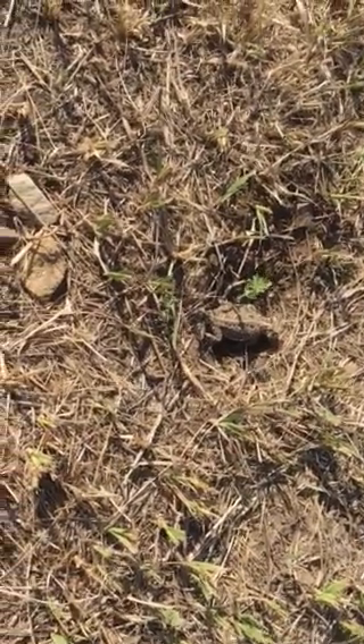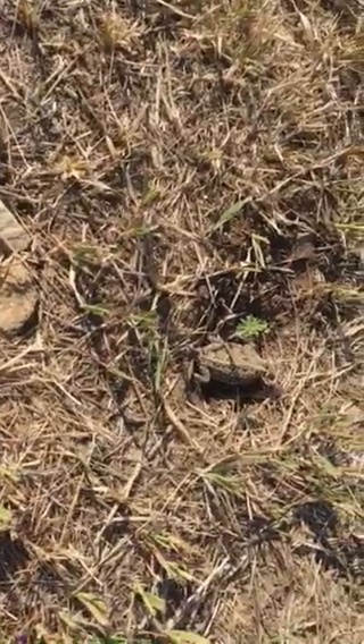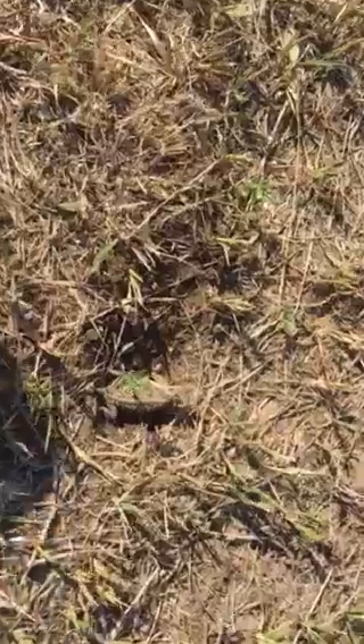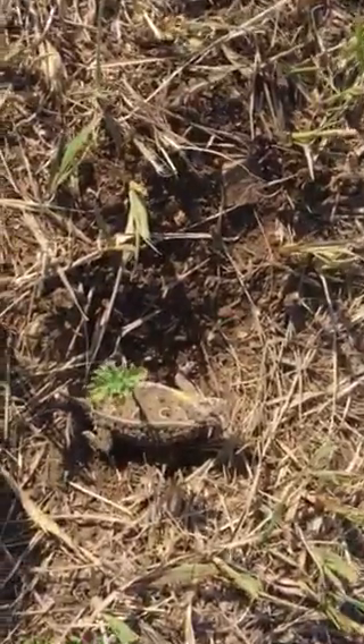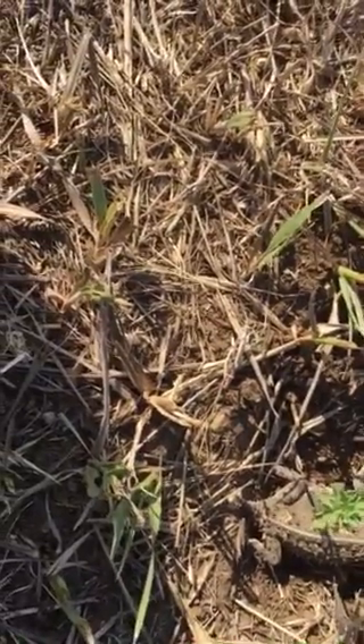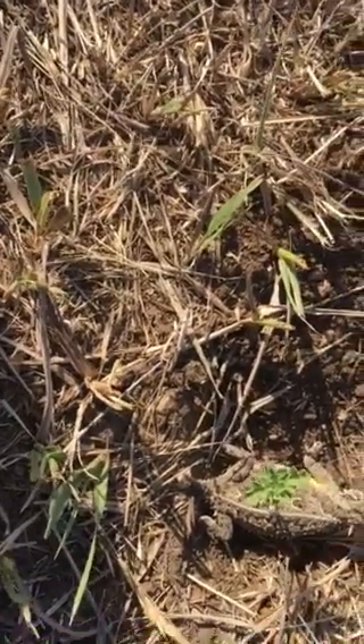I came across a horned toad. He's dug himself a little hole there. Not very long — about three or four inches long.